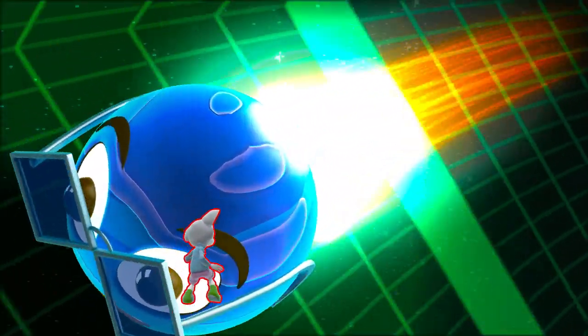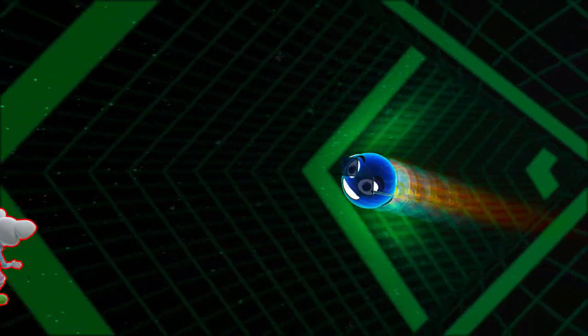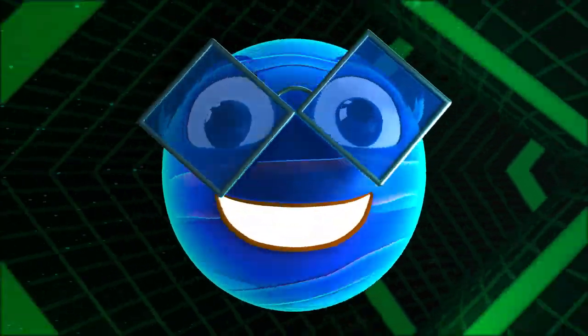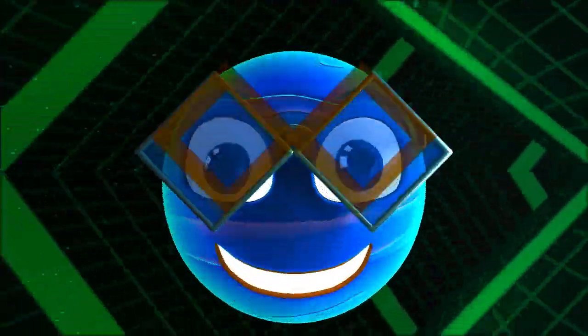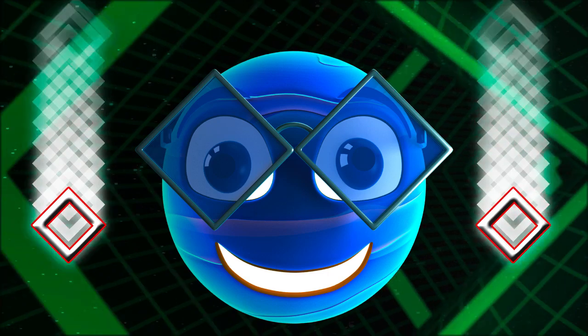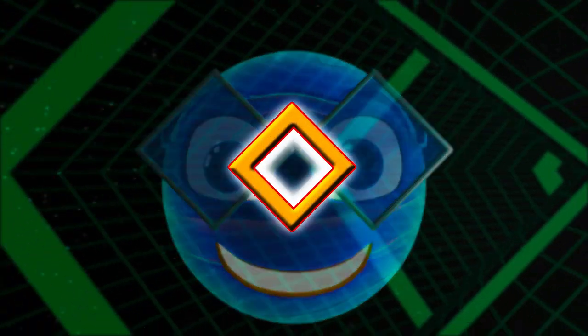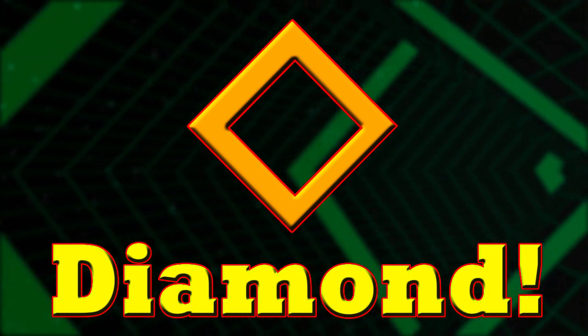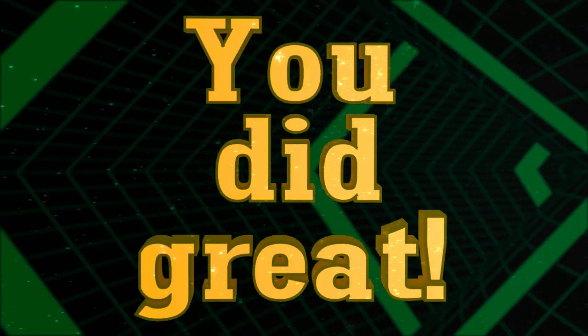Can you guess what shape this is? Is it a sky pin? It's a sky pin. Yay! Good job.